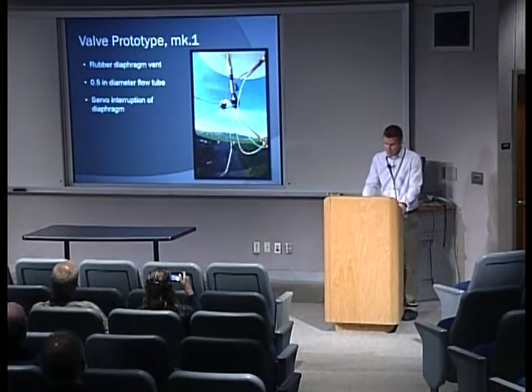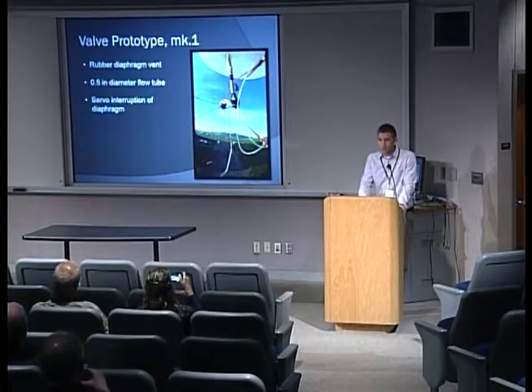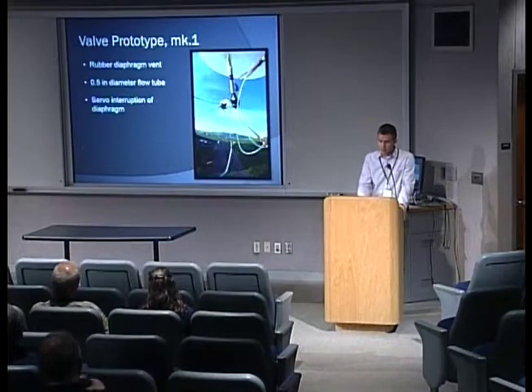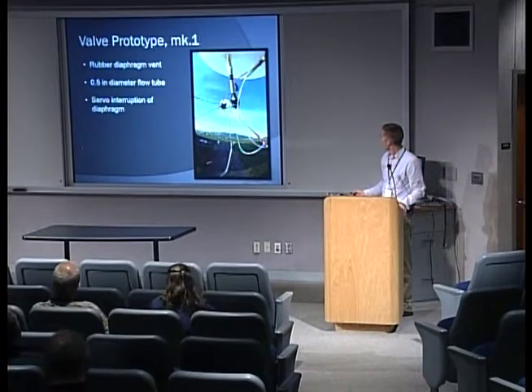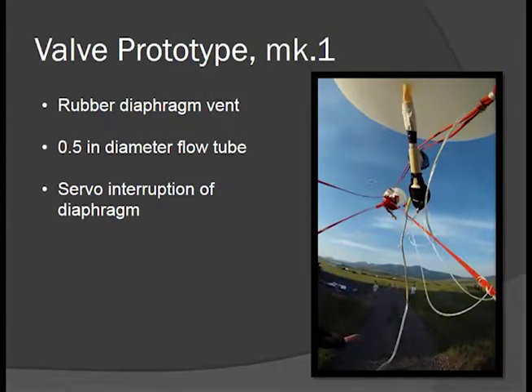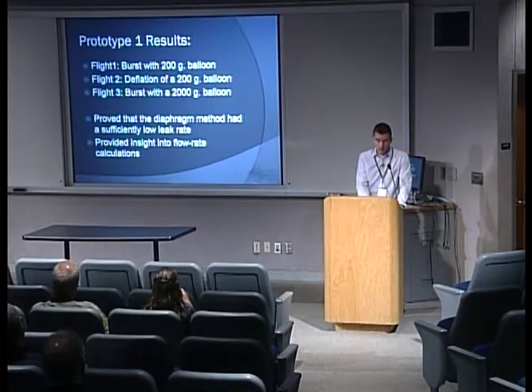Our first prototype was developed last summer. We used a small half-inch diameter flow tube restricted by a rubber diaphragm, and we experimented with venting helium by using a servo to interrupt that diaphragm. Prototype one was connected to a 200-gram weather balloon flying as a passenger to our main 2,000-gram balloon payload as a test. We flew three times: our first flight burst the 200-gram balloon with no helium vented; our second flight successfully deflated it. For flight three we attempted to vent from our 2,000-gram main balloon, went up to around 100,000 feet, manually terminated flight, but failed to vent enough.